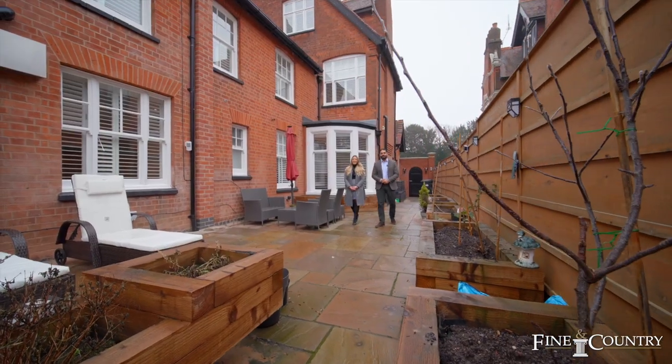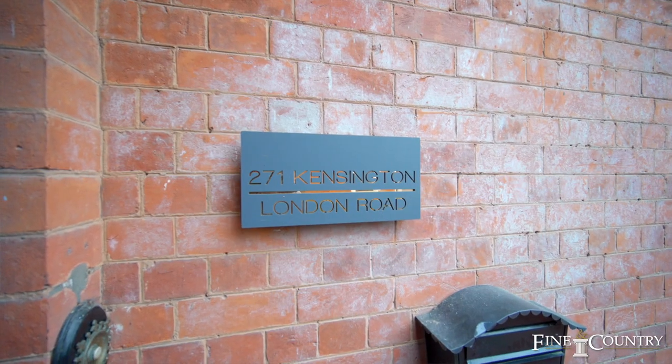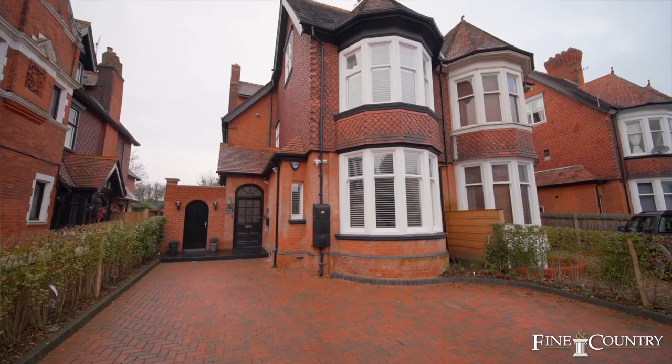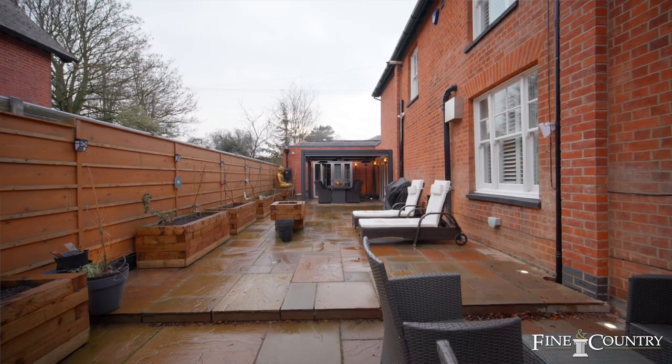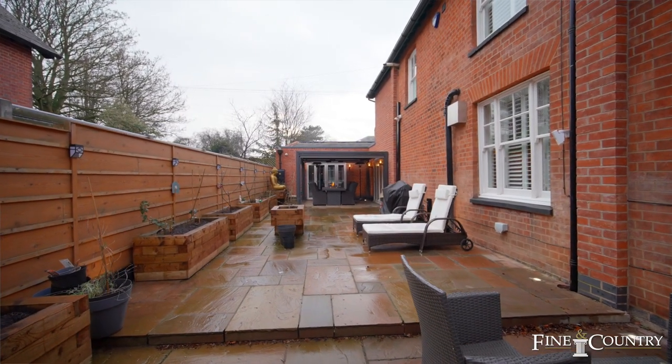Hi, this is Leah and Harry from Finding Country, and today you join us in the heart of Stony Gate to view this impressive property. This 7-8 bedroom home has been fully renovated and extended — it's absolutely stunning.